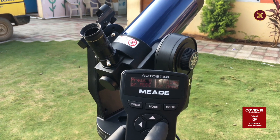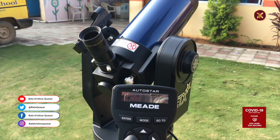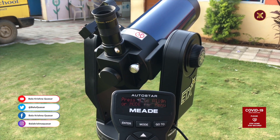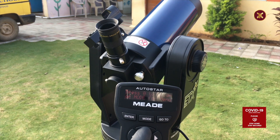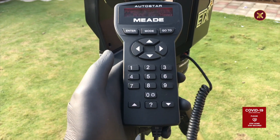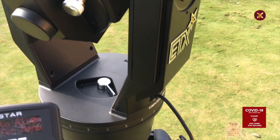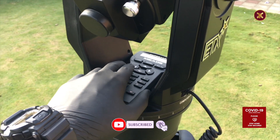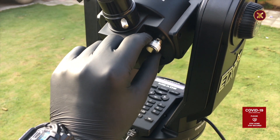The AutoStar handheld control system allows you to move the telescope horizontally and vertically — up and down, left and right — to capture objects easily and accurately. The Meade ETX 90 AutoStar patented technology enables users to go to any celestial object once alignment is done successfully.